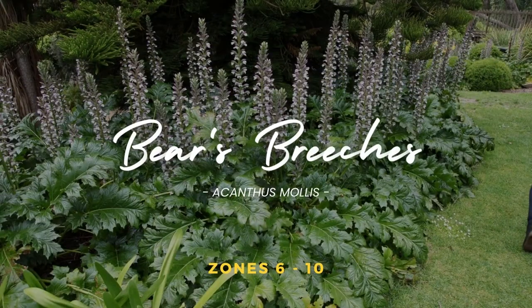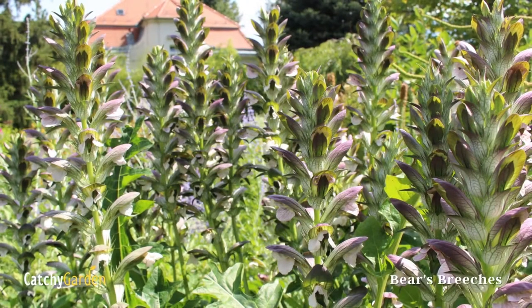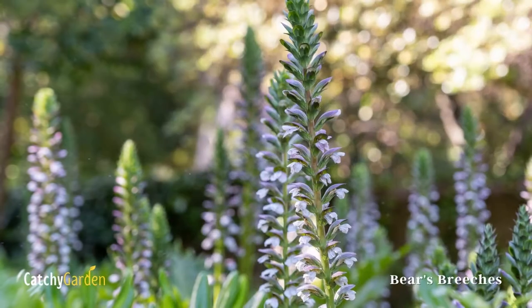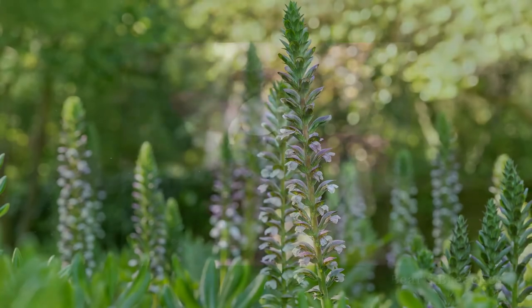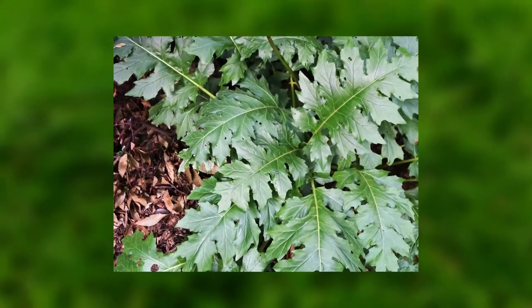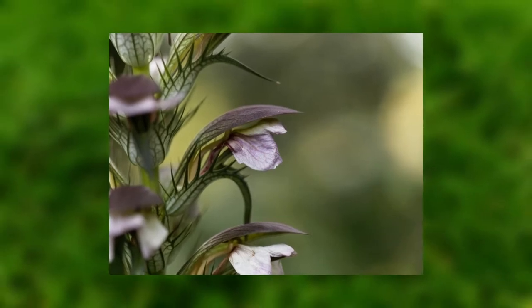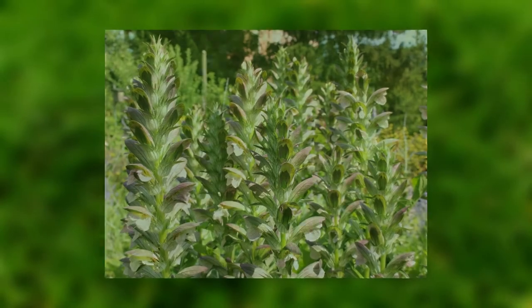Number one: Bear's Breeches. Often called summer beauty, Bear's Breeches is a perennial that grows in clumps. The tall vertical spikes of white and purple flowers contrast beautifully with lush dark green foliage. Rabbits and deer can't eat it since it's resistant to browsing. Creeping roots allow the plant to multiply and spread. Plant in a spot that gets full sun or partial shade and has good drainage. It does well in almost any soil save for waterlogged ones.